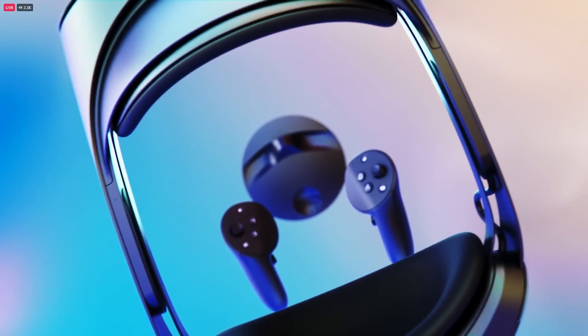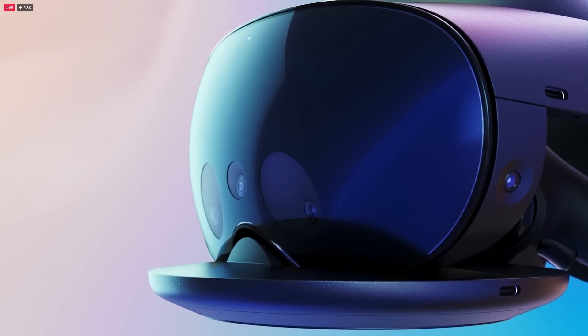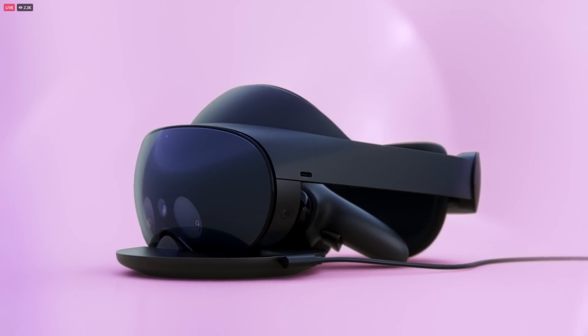Speaking of meetings, we also thought a lot about how to help you keep the headset charged and ready to go the moment you get an incoming call or just want to get something done. So we're including an all-new charging dock that fits great on your workspace and keeps both the headset and controllers charged at the same time.